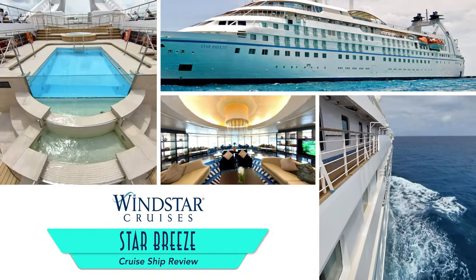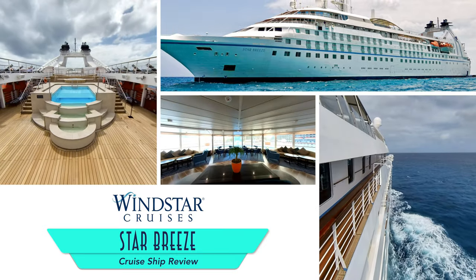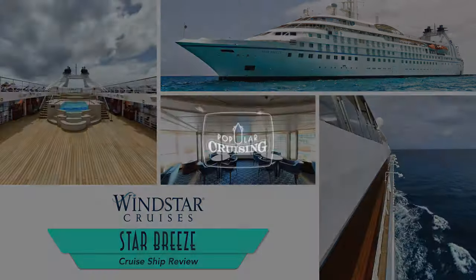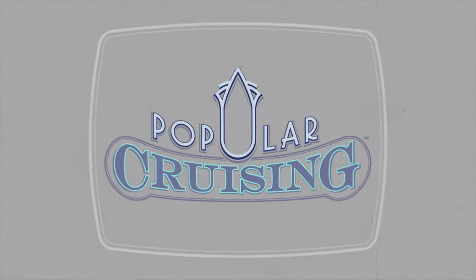Hey everyone! Welcome to Popular Cruising! I'm your host Jason Leppert, here with a review of the newly elongated and enhanced Star Breeze from Windstar Cruises. I had a chance to visit and document the ship when it was first cut in two, so be sure to check out the link to that video above.